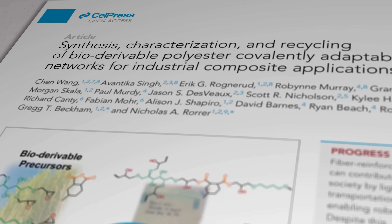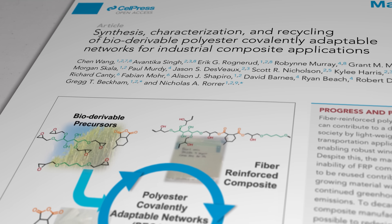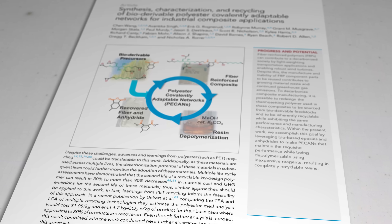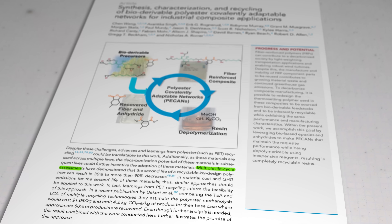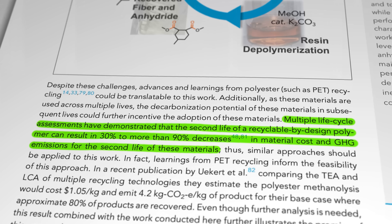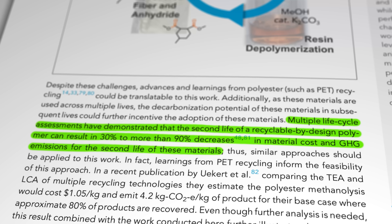According to a separate research paper, multiple life cycle assessments have demonstrated that the second life of a so-called recyclable-by-design polymer such as PECAN 15 can result in reductions of 30 to more than 90 percent in material cost and greenhouse gas emissions for the second life of the material. And surely the more forward-thinking turbine manufacturers will be able to see the obvious practical, environmental, and frankly public-relations benefits of producing more easily recyclable and reusable hardware.